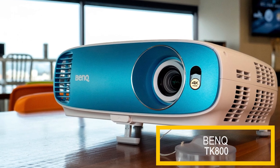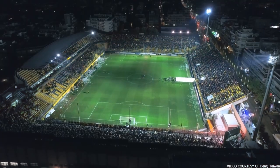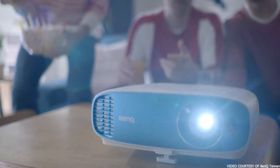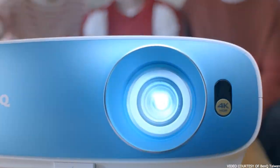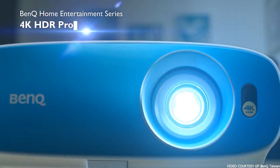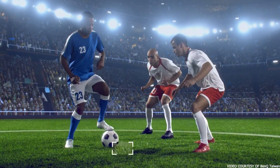With 3D compatibility, high-quality onboard speakers, and excellent color accuracy, this ceiling-mounted projector is perfect for movie enthusiasts. It also features a bright bulb and 4K resolution for an incredibly sharp and detailed viewing experience. The BenQ TK800 is an excellent all-around choice for your next ceiling-mounted projector.